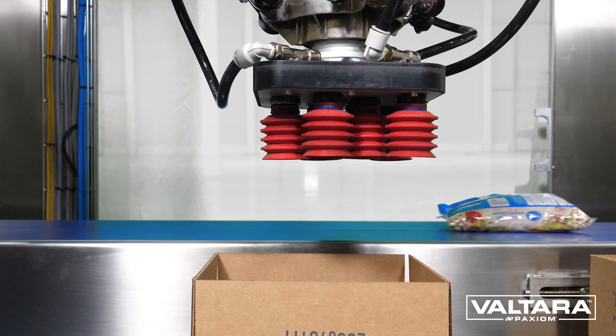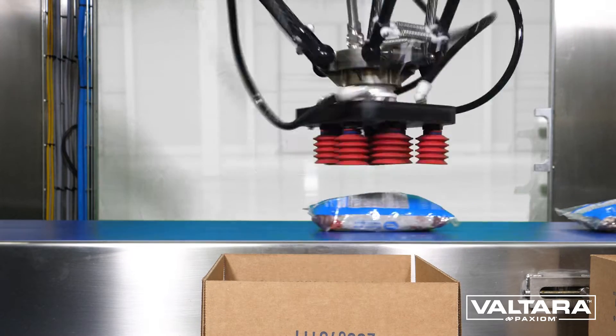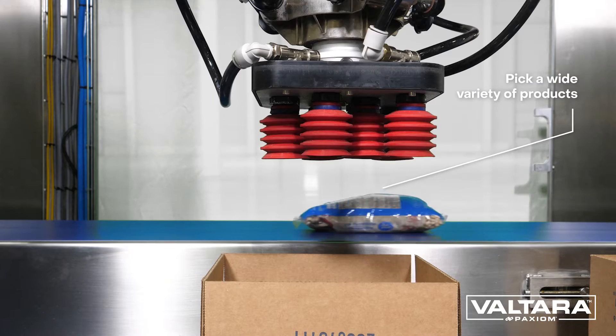Reduce manual labor, improve efficiencies and increase productivity with automation. Call us today for a free consultation.